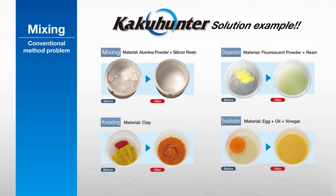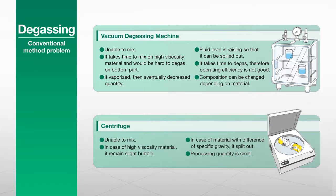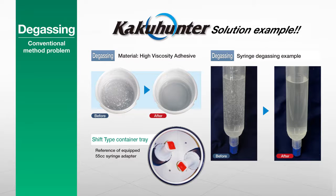With their excellent isolated container design, it is no longer necessary to perform cleaning after each change of materials. Conventional vacuums and centrifuges struggle to remove bubbles from highly viscous materials, and often they simply cannot remove bubbles from materials containing solvents, or they take a very long time. KakuHunter solves all these problems quickly and elegantly.